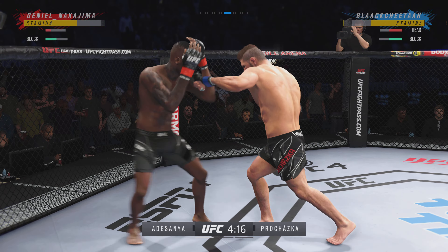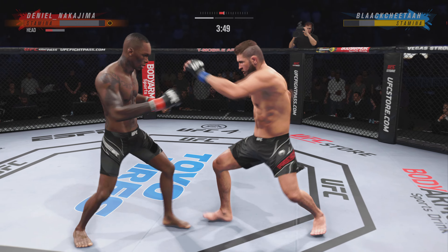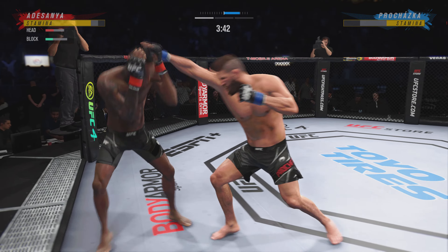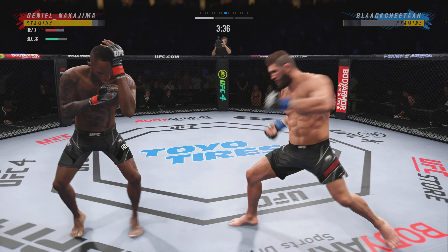He lands a big right hand early. This is an offensive fight — nice job blocking that shot there. Both of these guys going all out. High-action fight here. Oh, big knee to the body — where did he get that one from?